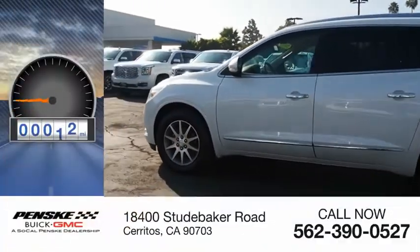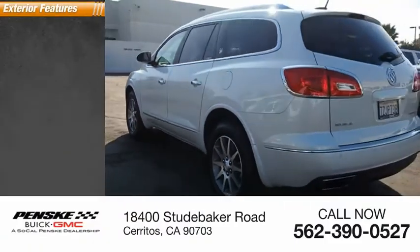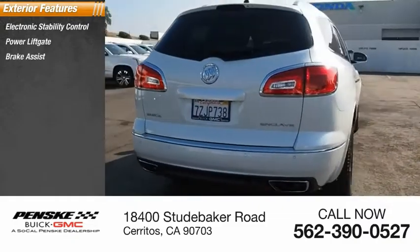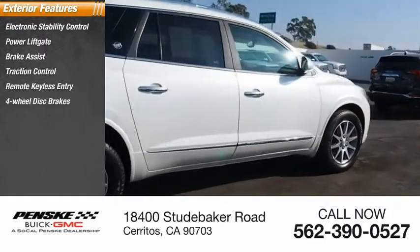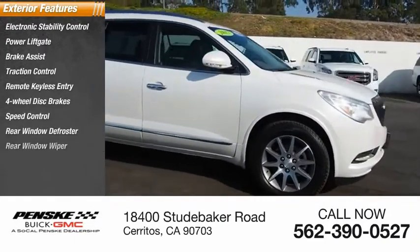This vehicle has less than 25,000 miles. Here are some of this vehicle's great options: electronic stability control, power lift gate, brake assist, traction control, remote keyless entry, four-wheel disc brakes, speed control, rear window defroster, rear window wiper.